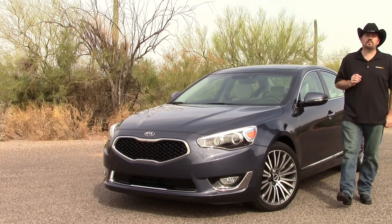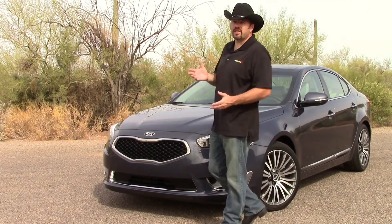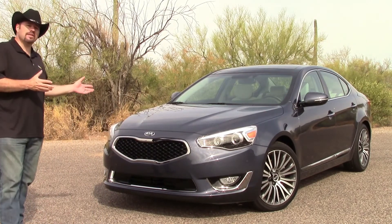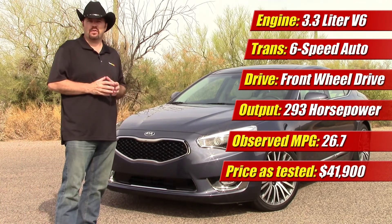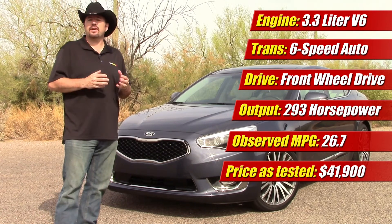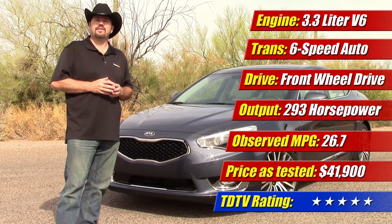Well folks, after spending a week with the 2014 Kia Cadenza, this auto journalist is a little bit embarrassed that I couldn't find really anything to complain about with this car. The fact of the matter is, it looks good, it drives well, it's fuel efficient, and it has plenty of power for its size. It offers a lot of value for its price, and I found very little that it did wrong. Therefore we give it 5 out of 5 stars.